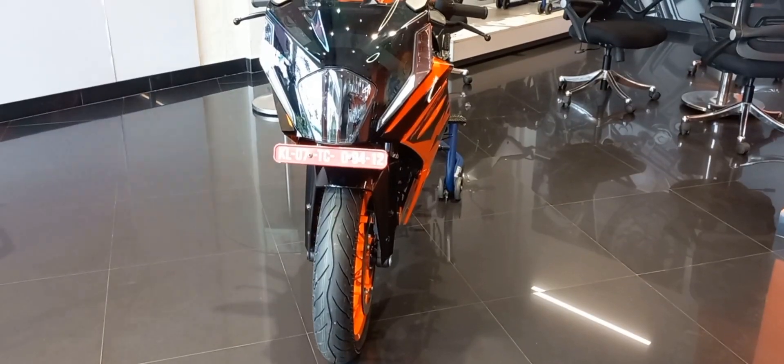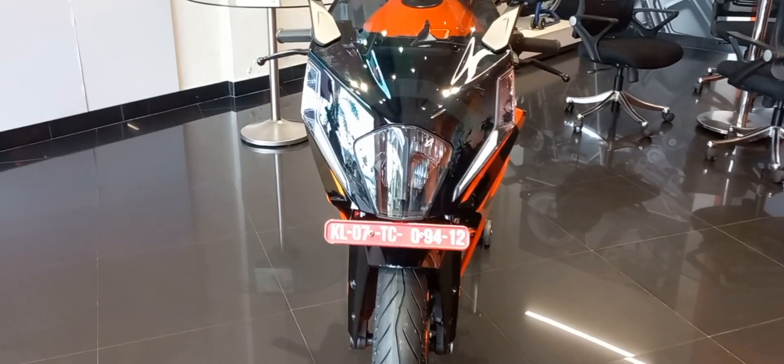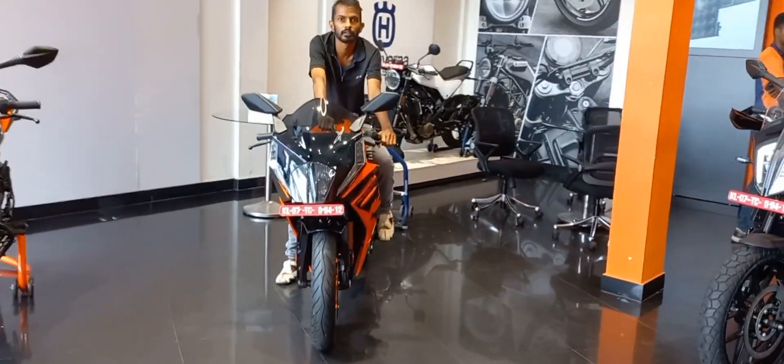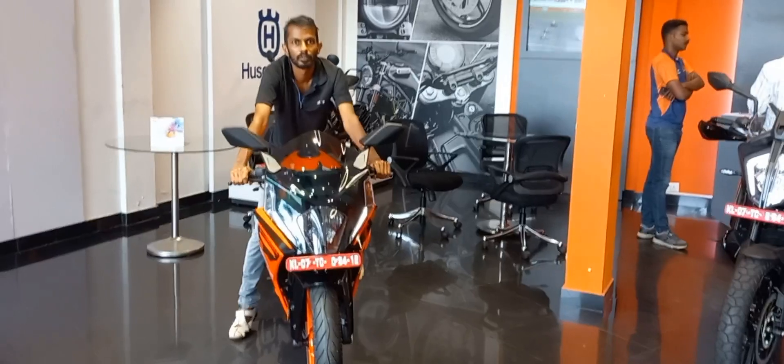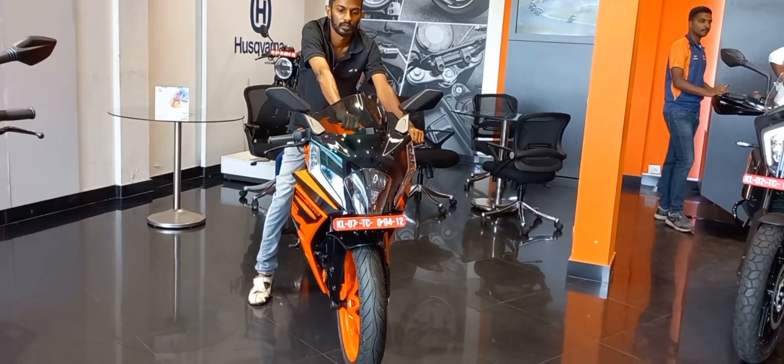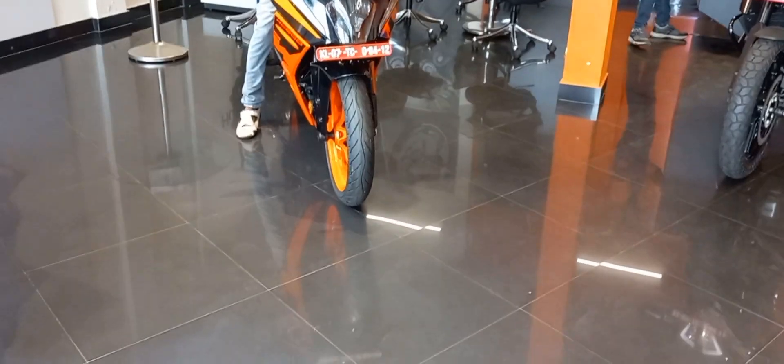Pure thrill and unmatchable speed — that's what you can say about Duke bikes, especially the Duke RC 200. This is me, Deepin, presenting you the Duke RC 200.